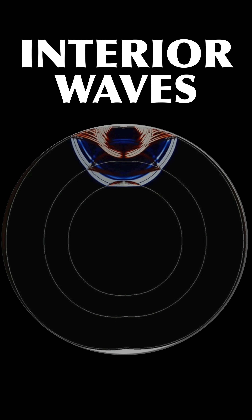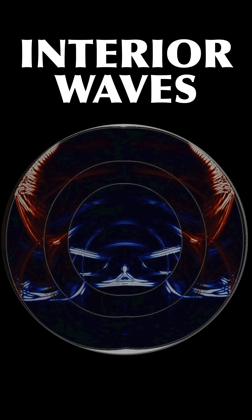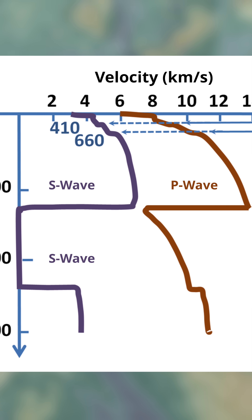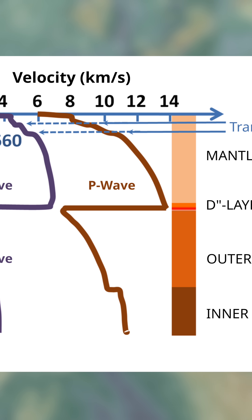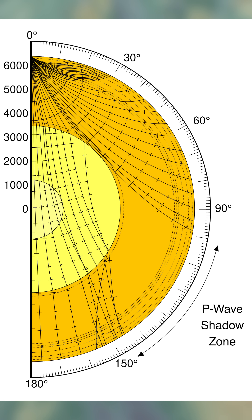But earthquakes also cause waves to run through the Earth, and we can measure them and then figure out how they must have run and at what speeds, which vary depending on the material. This gave us a lot of information about the interior of the Earth, like which part is liquid, which is solid, and what material everything must be made of.